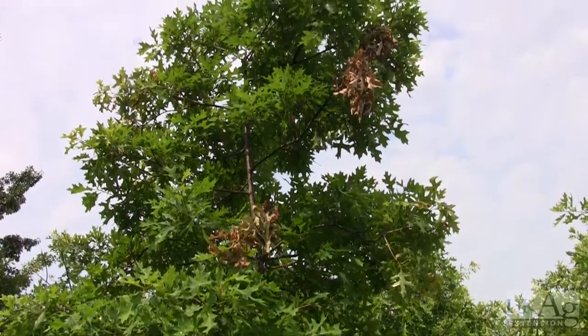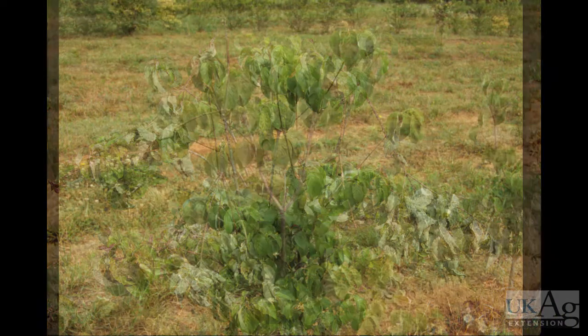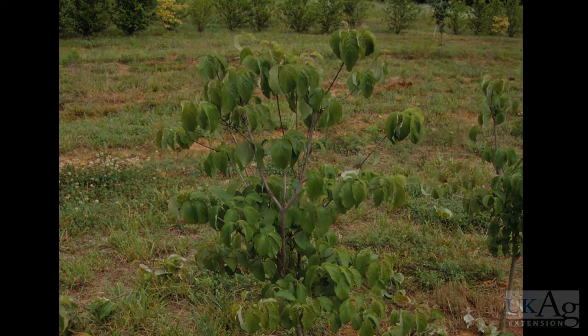If practical, cicada nymphs can be prevented from feeding on roots of trees by pruning out twigs with egg slits. This needs to be done within three weeks after egg laying has ended.